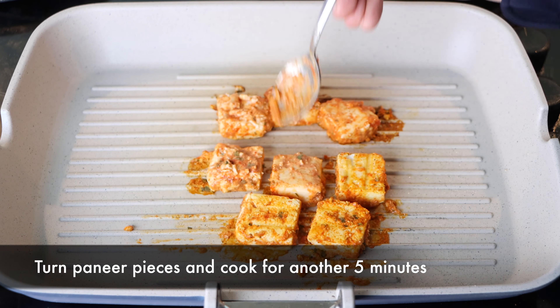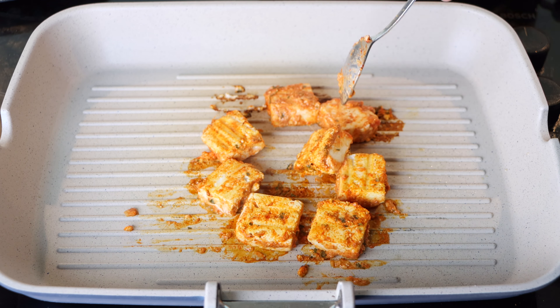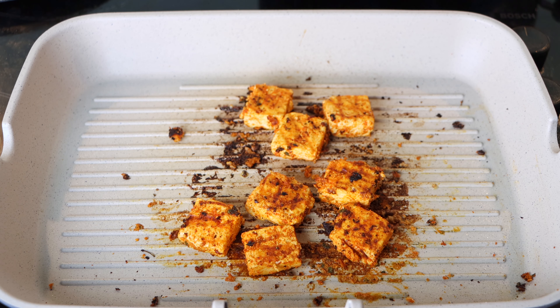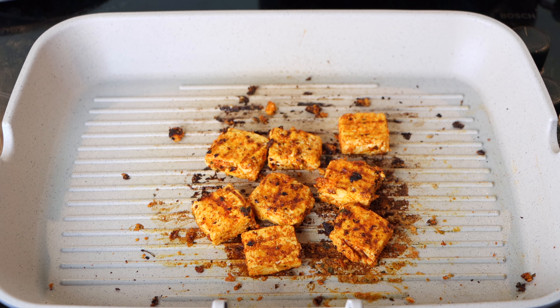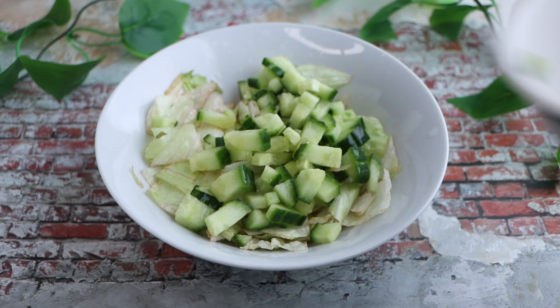While the paneer is cooking, slice an onion and sprinkle some chaat masala and lemon juice over it to remove the rawness of the onion. Now 5 minutes have passed. Turn over the pieces to the other side and cook for another 5 minutes. The paneer looks delicious and completely cooked now, with a little bit of crispiness on the outside.